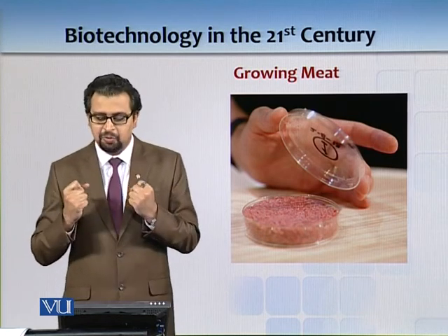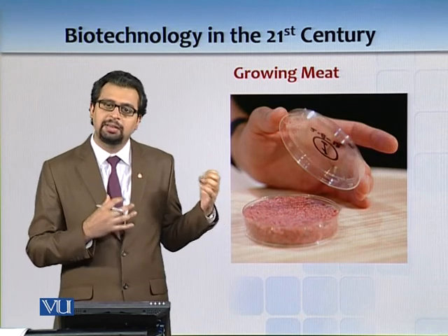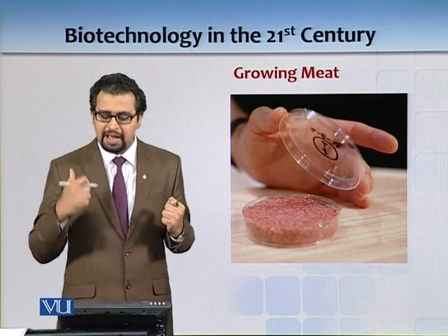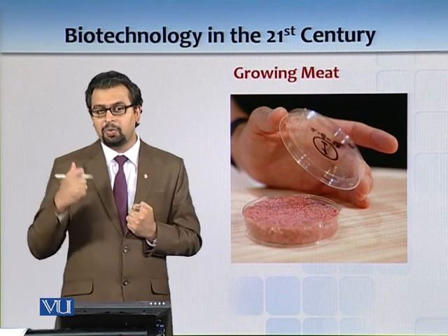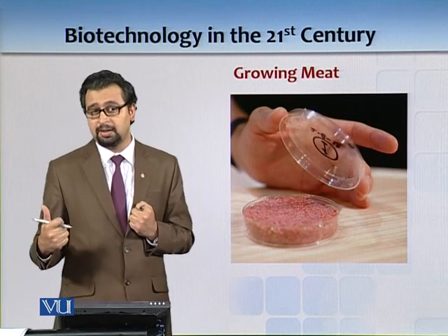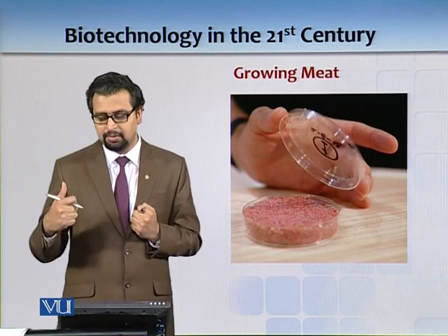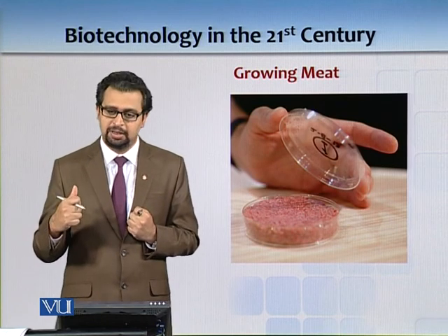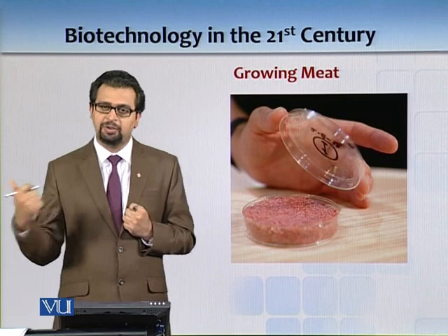Vegans don't want to see animals slaughtered. But what we have here is the ability to grow meat in the laboratory, pretty much like growing vegetables in our gardens. That is something amazing — we don't have to take the lives of animals.